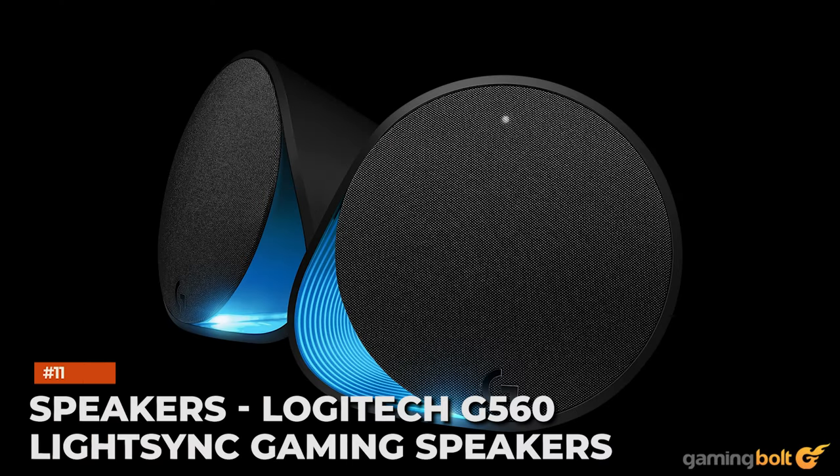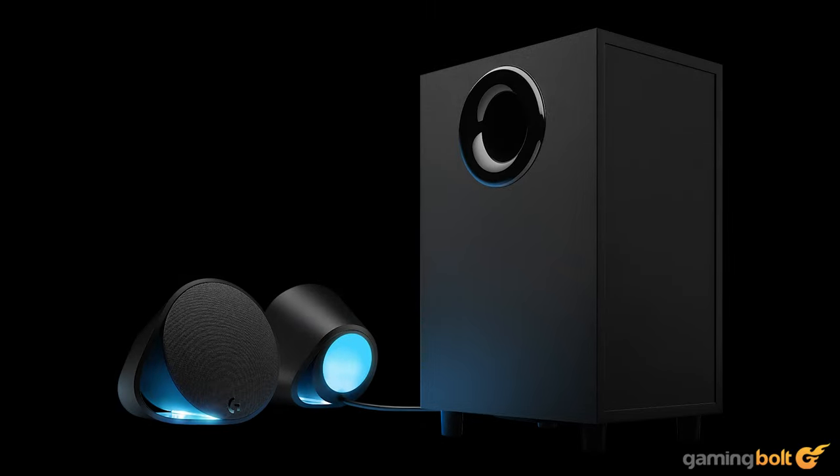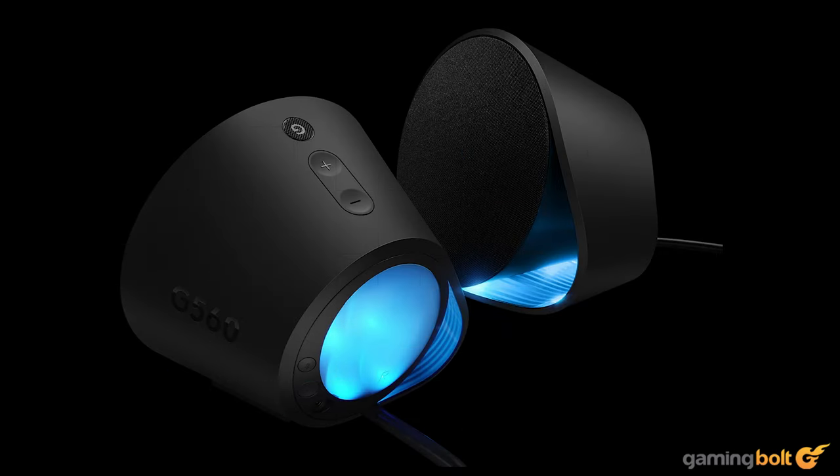Speakers: Logitech G560 LightSync Gaming Speakers. The convenience and discreteness of gaming headsets means they're understandably the most popular game audio accessory; however, if you want to fill your room with bombastic game audio, then a set of speakers is the way to go. For a reasonable entry point, the Logitech G560 LightSync gaming speakers provide an explosive 240 watts of game-driven audio delivered through down-firing subwoofers and two satellite speakers. Most cool is the LightSync feature, whereby RGB colored lights in the speakers react and sync with colors on the screen.